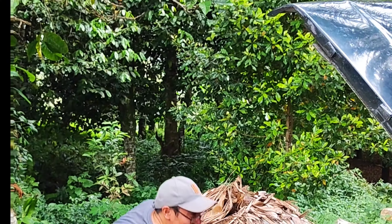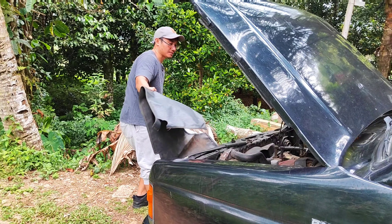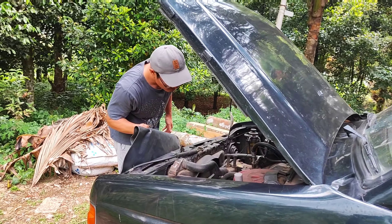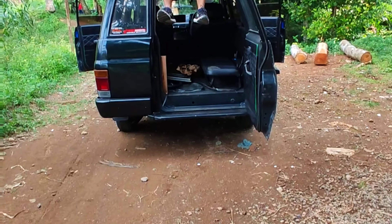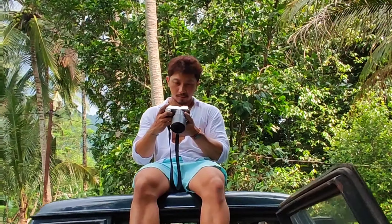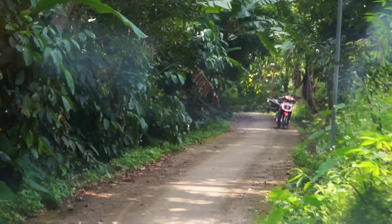Good morning! Today we're going to Kendal for the Gonoharjo tourist attraction. We got a little bit of a problem with the car, so we tried to fix it — and of course it helped and it's finished. Meanwhile, I'm just sitting here enjoying the pictures I took and the nature of course.